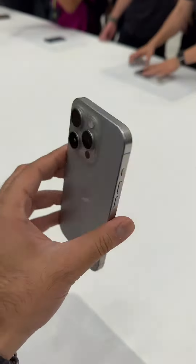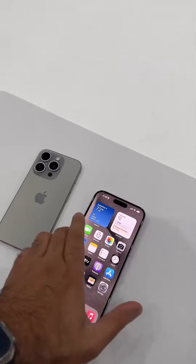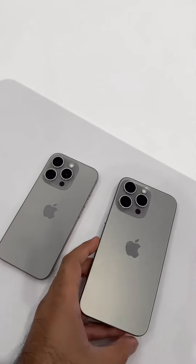That's another cool addition to have. Let me know what you think of the colors and the models — that is the iPhone 15 Pro and the iPhone 15 Pro Max.